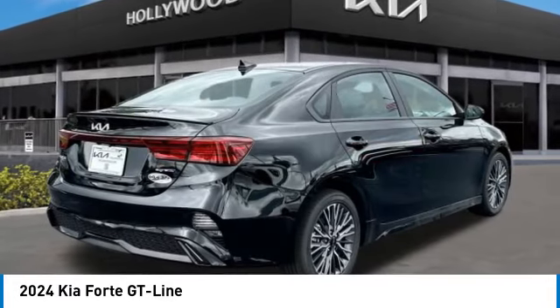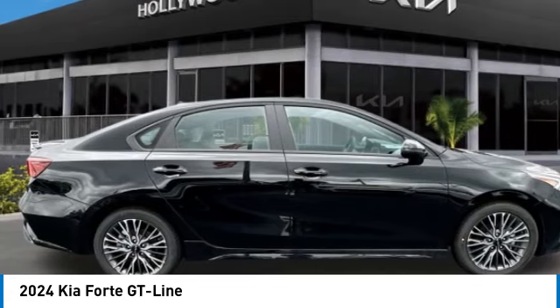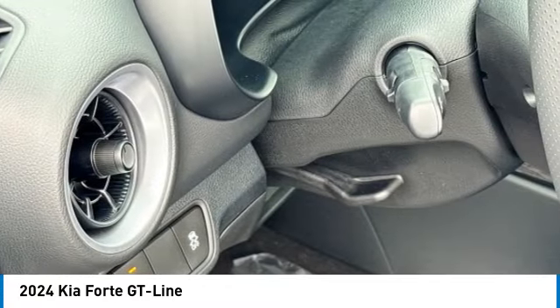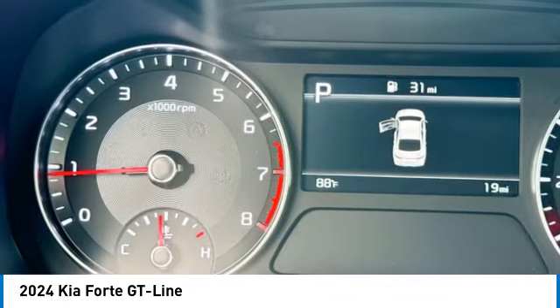This vehicle has less than 100 miles. Here are some of this vehicle's great options: rear spoiler, alloy wheels, brake assist, fog lights, four-wheel disc brakes, front-wheel independent suspension, electronic stability control, power sunroof, and navigation system.